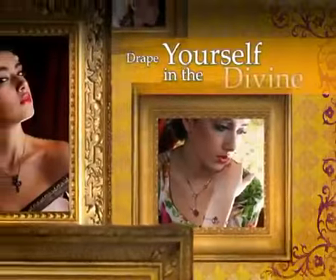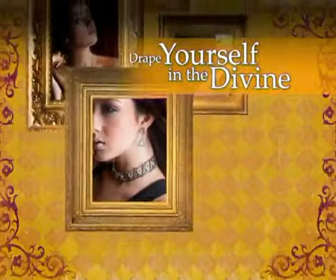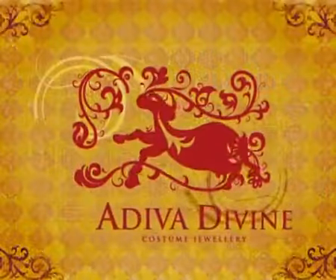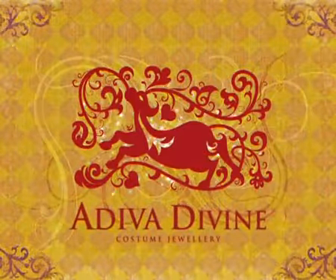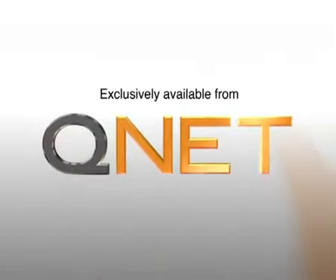Stand out from the crowd with Diva Divine costume jewelry. Drape yourself in the Divine. Diva Divine — exclusively available from QNET.